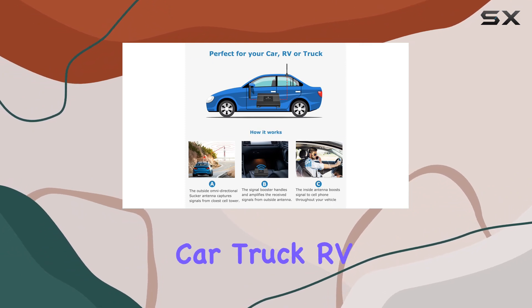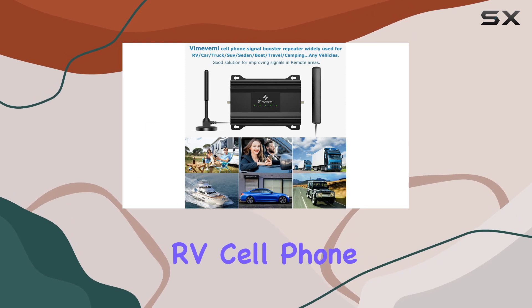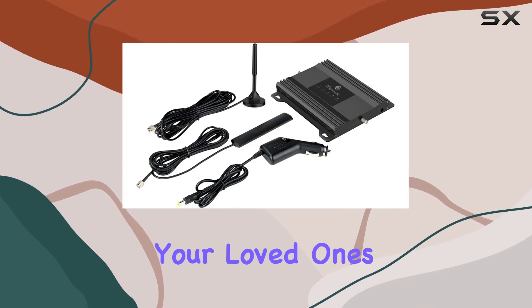Whether you're in a car, truck, RV, boat, or camping in a remote area, the Vimavimi RV Cell Phone Booster extends your signal coverage, making sure you stay connected to your loved ones and the world.